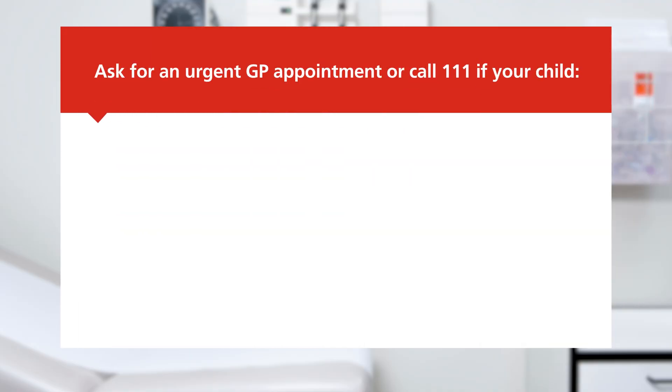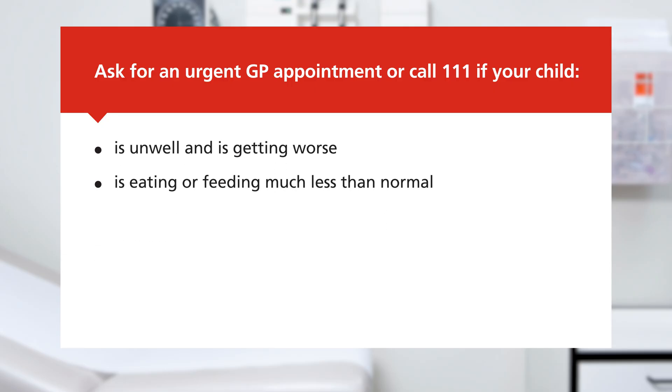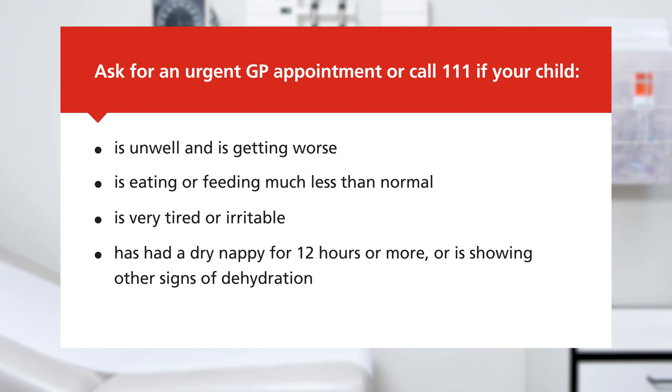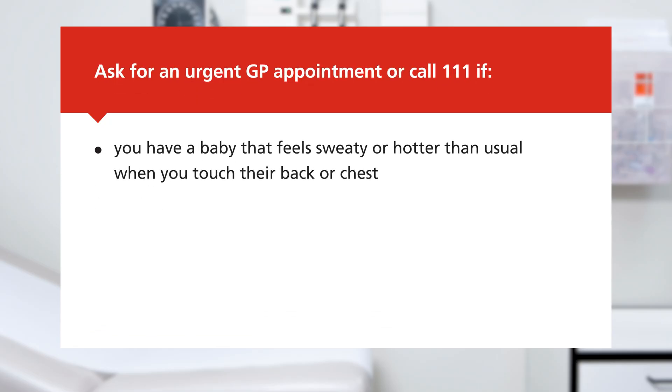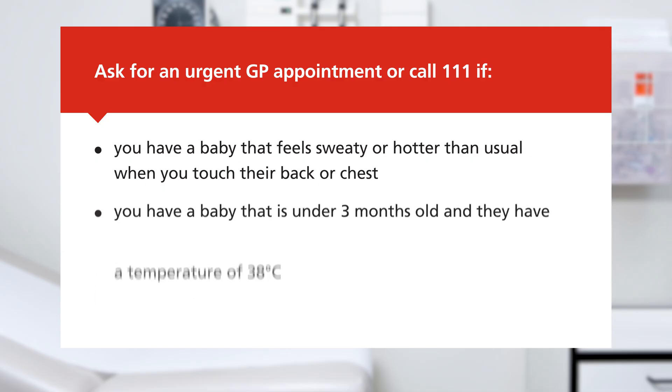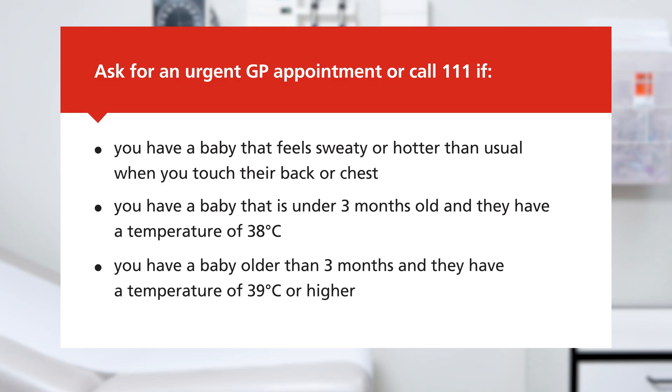Ask for an urgent GP appointment or call 111 if your child is unwell and getting worse, is eating or feeding much less than normal, is very tired or irritable, has had a dry nappy for 12 hours or more, or is showing other signs of dehydration. Also seek urgent help if you have a baby that feels sweaty or hotter than usual when you touch their back or chest, or if you have a baby under 3 months old with a temperature of 38 degrees, or a baby older than 3 months with a temperature of 39 degrees or higher.